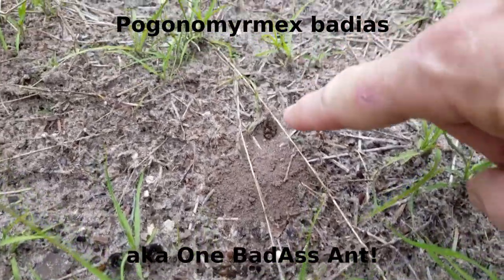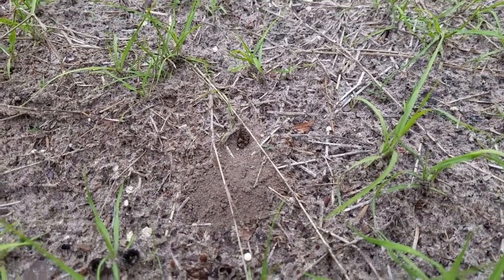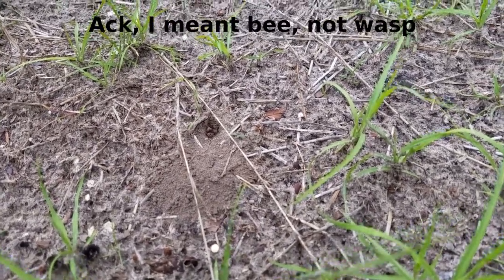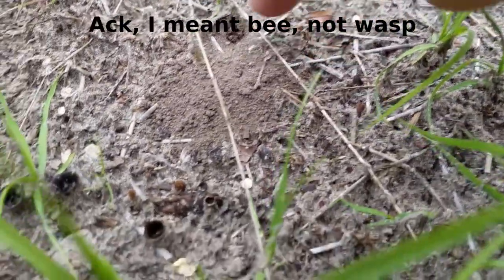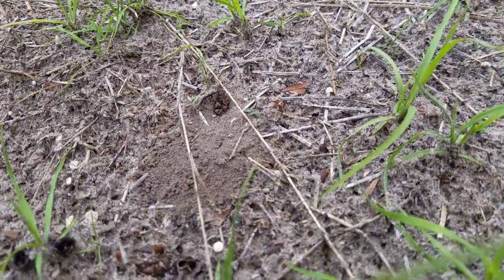We have a wasp here in Jacksonville, Florida that digs holes extremely similar to pogos, but they usually don't dig their burrows after a heavy rain. So what I suspect is this is a pogo. She was digging here, and here's her trail, but sometimes that's a wasp.